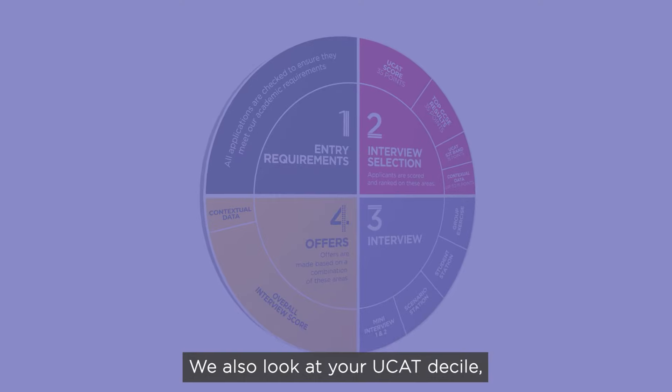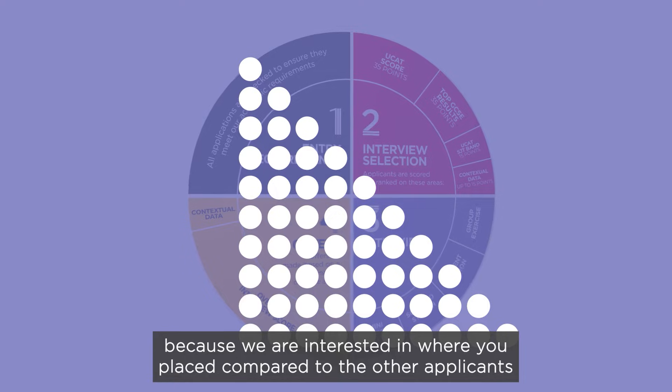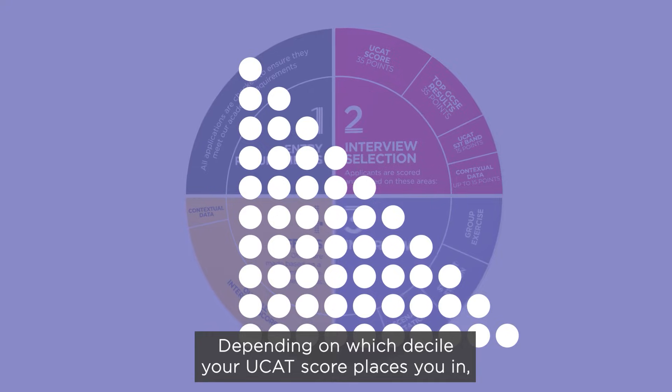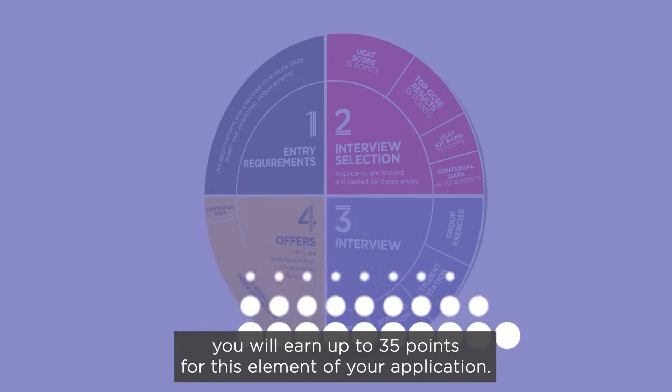We also look at your UCAT decile, because we're interested in where you placed compared to the other applicants who sat the same test as you in the same year. Depending on which decile your UCAT score places you in, you will earn up to 35 points for this element of your application.